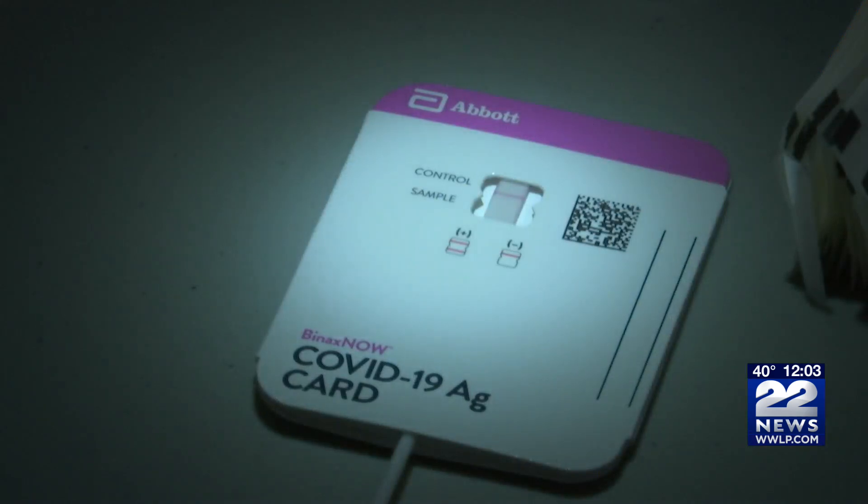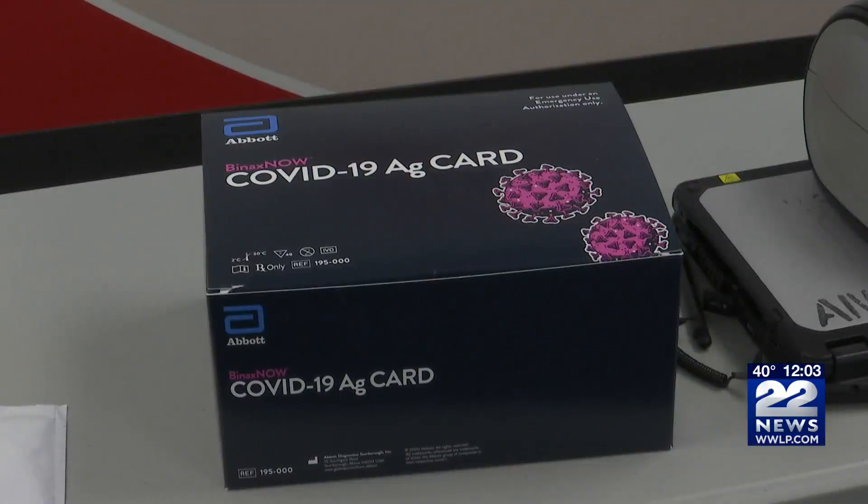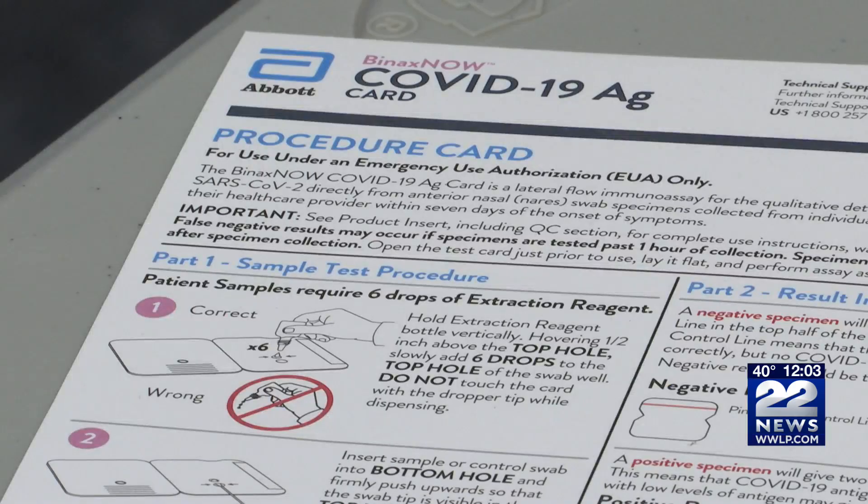The rapid test takes 15 minutes and gives you the results right there on the test. It is very accurate if you're symptomatic and positive because it looks for antigens, or the COVID-19 proteins, which you would have a lot of in the first one to seven days of actually being symptomatic.